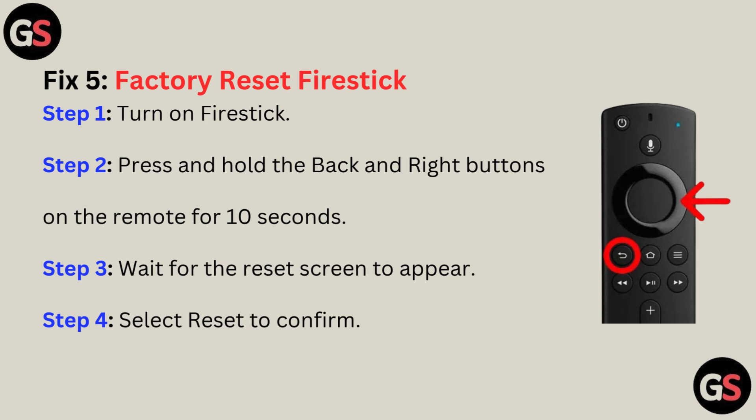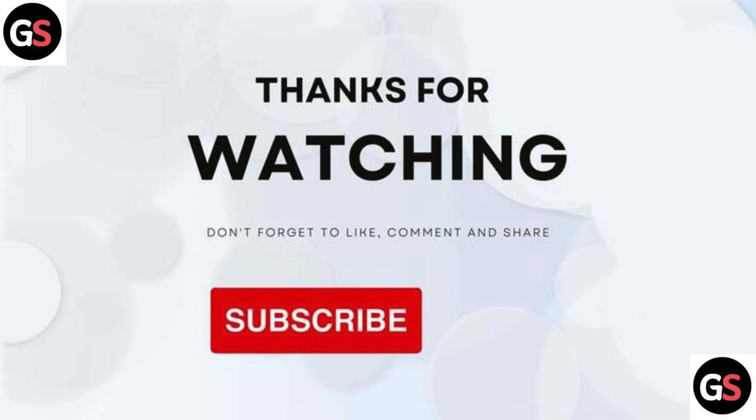Step 4: Select reset to confirm. Thanks for watching. Don't forget to like, comment, share, and subscribe.